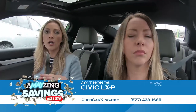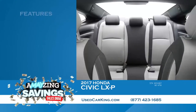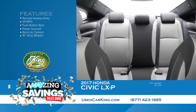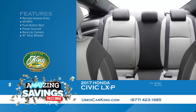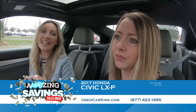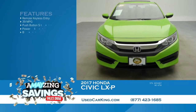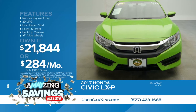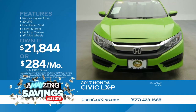People who are part of the Honda club love their Hondas. This one has only 4,700 miles on it — it's like brand new. 39 miles to the gallon. $21,844 and you can drive it home. With $1,000 down, pay only $284 per month. You can find out all the details at usedcarking.com.